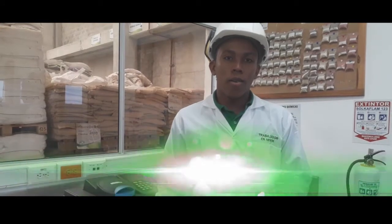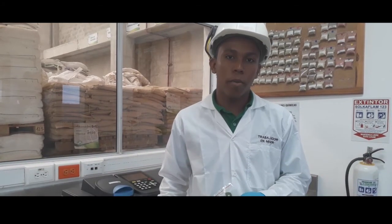Es por esto que en el segundo semestre de 2018 tendremos dos productos para acompañar al productor mejorando su rentabilidad. Nos encontramos en el laboratorio SOMES donde les mostraremos cómo realizamos el proceso de muestreo de materia prima.